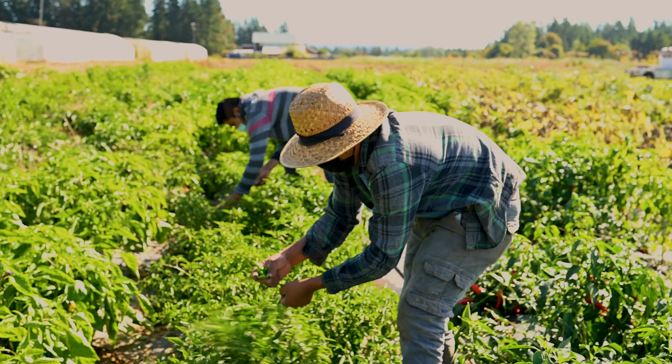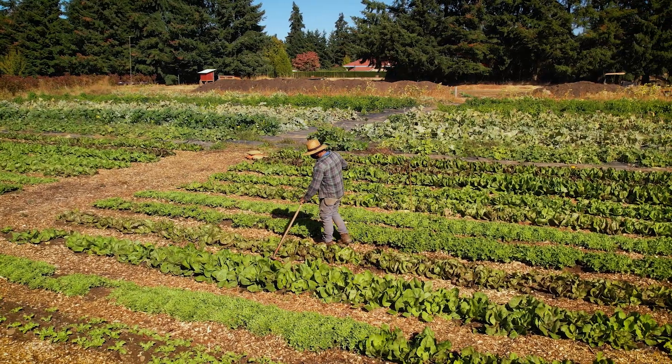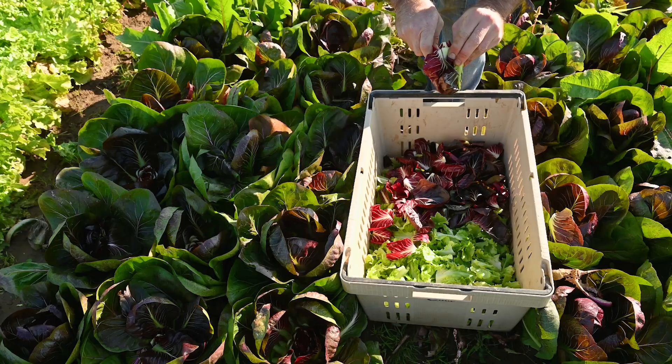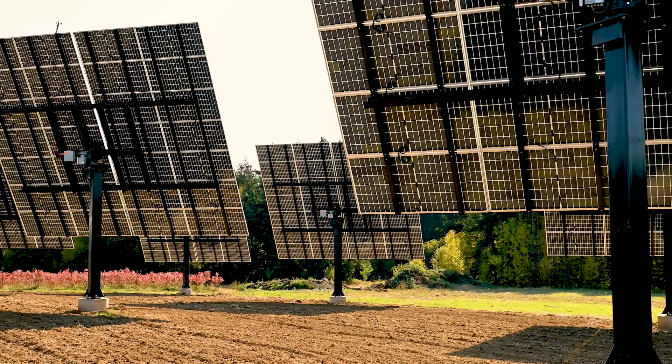I think all farmers all over the country are very aware that the climate is changing. All of us have suffered the effects, so I think everybody knows it's real and that it's happening now. It has a very large and real impact on our bottom line and we have to figure out how to get ahead of it. And solar power has an obvious part to play in that, in shifting us from fossil fuels to clean renewable energy.